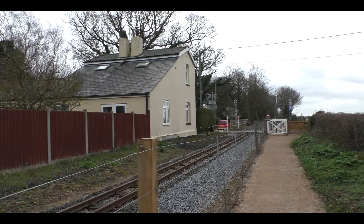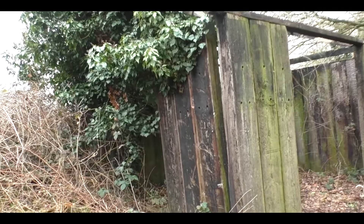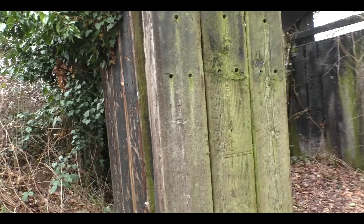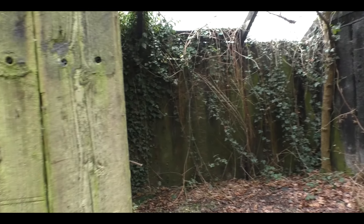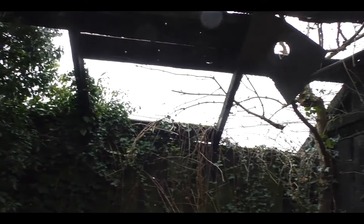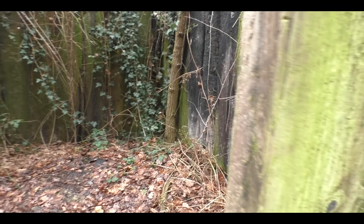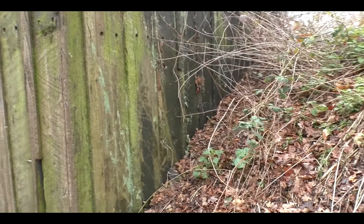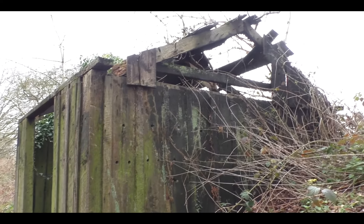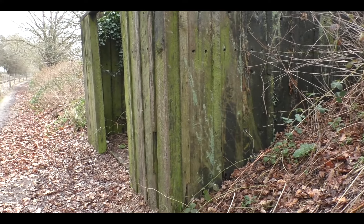You can see the gatehouse there — large building, I don't know if that's been extended. And here we have an old platelayers' hut made out of old wooden sleepers. Amazing how many things old sleepers have been used for. They're just so well preserved, and I can assure you they are not very easy to cut — they'll mess up a saw blade just by looking at it.